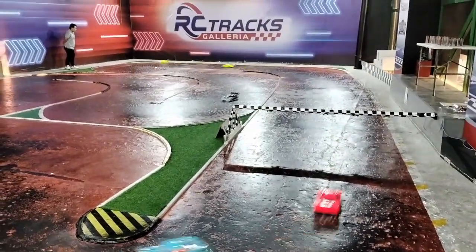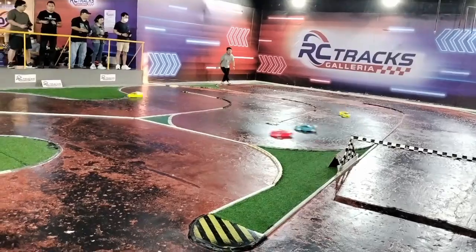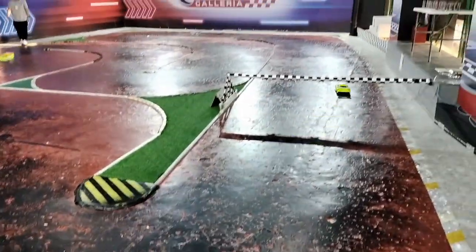It's a small track but it's hard. It's a tough track. Lots of left and right turns.